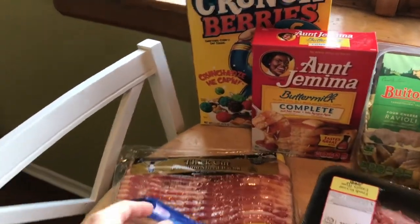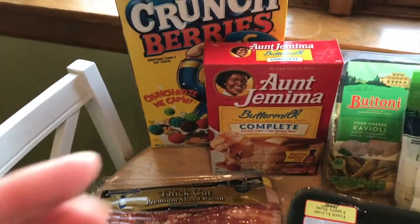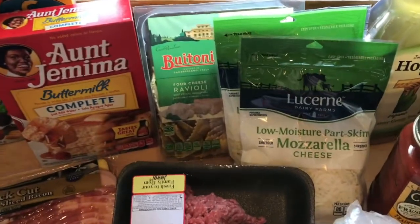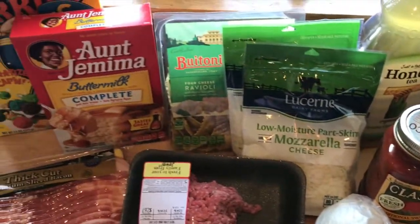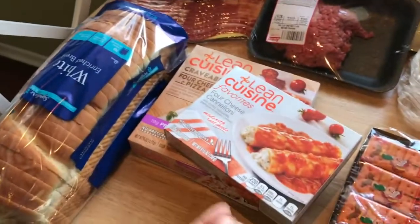So we were out of pancake mix, we got that, got some bacon. The crunch berries were a bad idea but it was just a snack. And then you see what I got for the lasagna. We're going to do a different type of lasagna with ravioli, so I'll let you guys know how that turns out. Then just got some bread.